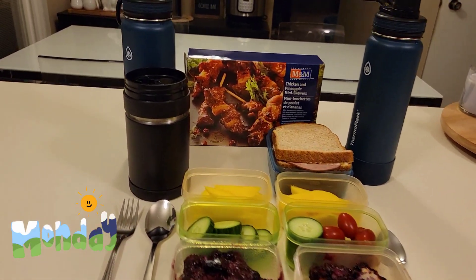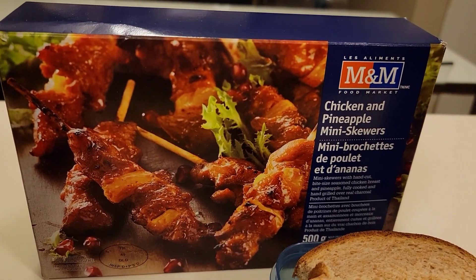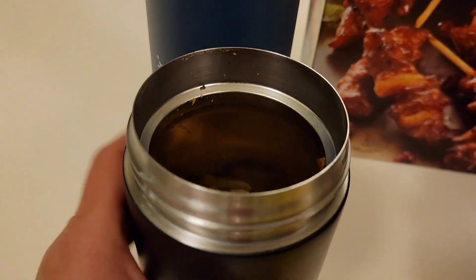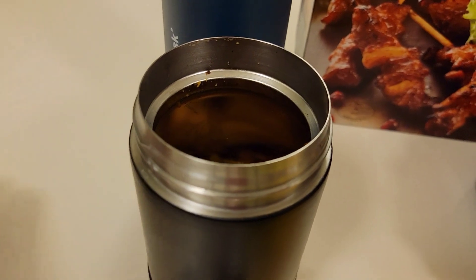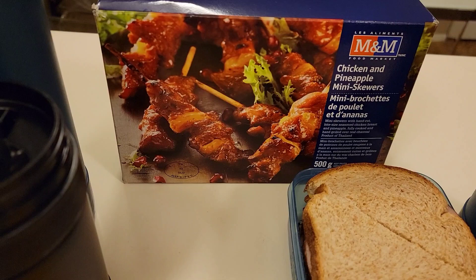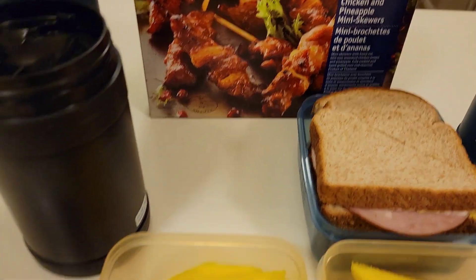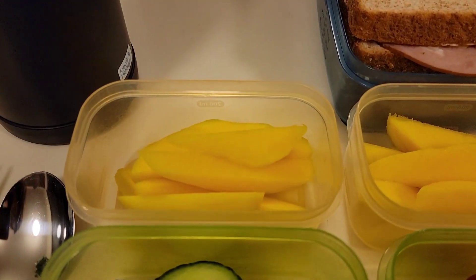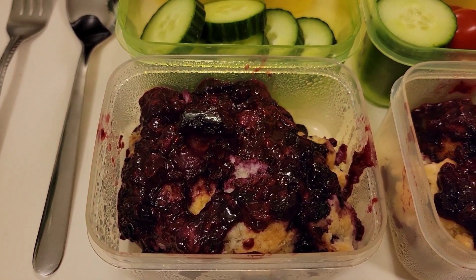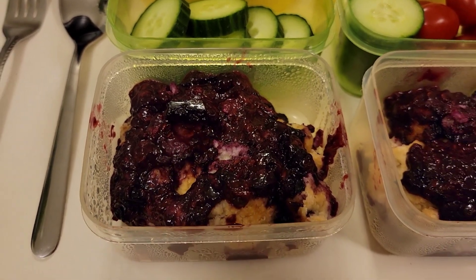Today is Monday. Merrick is having a hot lunch. In his thermos he has some chicken and pineapple mini skewers. I did have to take them off the skewers because they were a little too long, but this is really quick and easy to make — they only take about 10 minutes in the oven and they're pretty healthy, it's just chicken and pineapple. He will also be having some sliced mango, cucumbers, and for a sweet treat today they have a raspberry and blueberry cobbler. This is leftover dessert from last night's dinner.